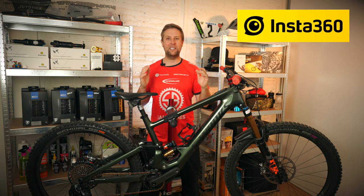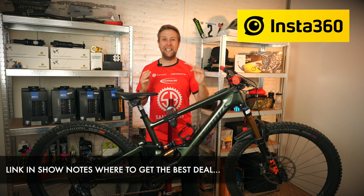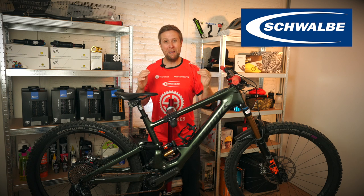Before we start the review, a massive shout-out to the sponsors: Insta360, making the best, smallest action camera on the market — link in the show notes for the best offers on Insta360 products. And of course the long-term sponsors Schwalbe, making the best electric mountain bike tires on the market.